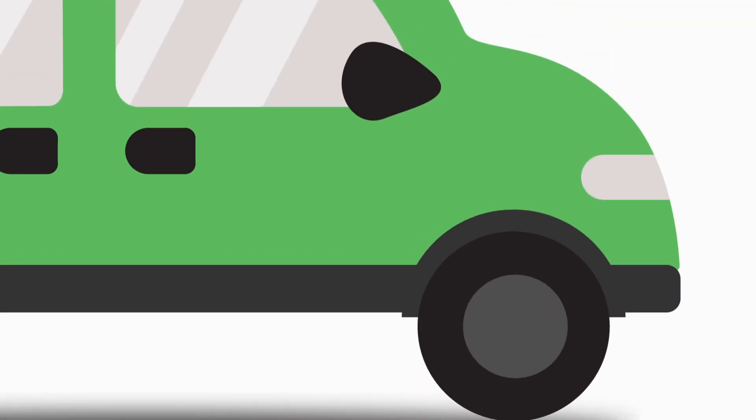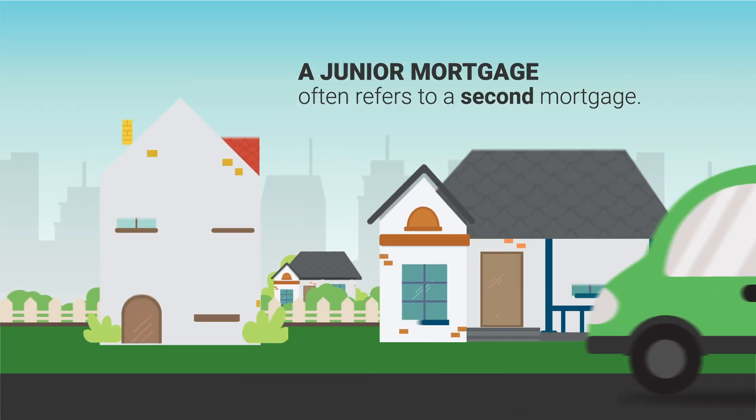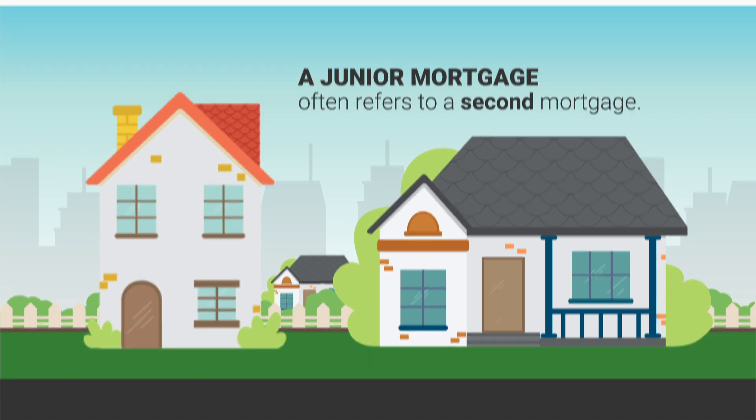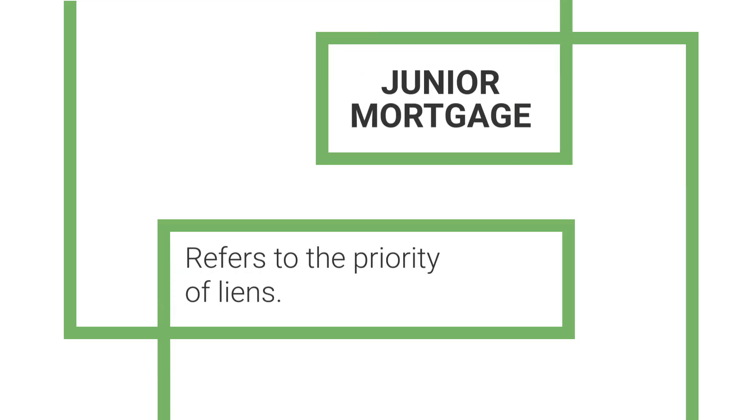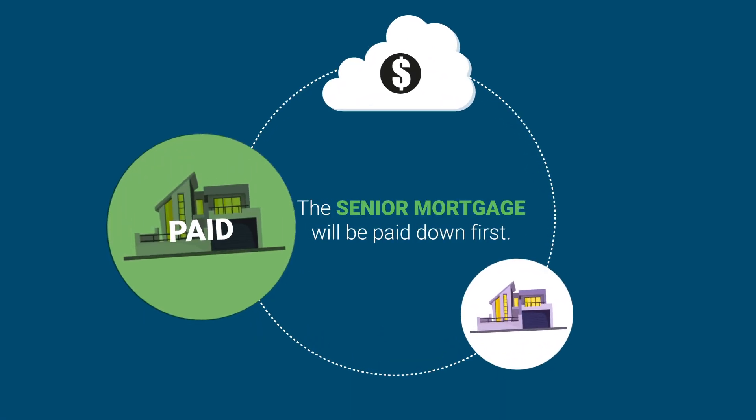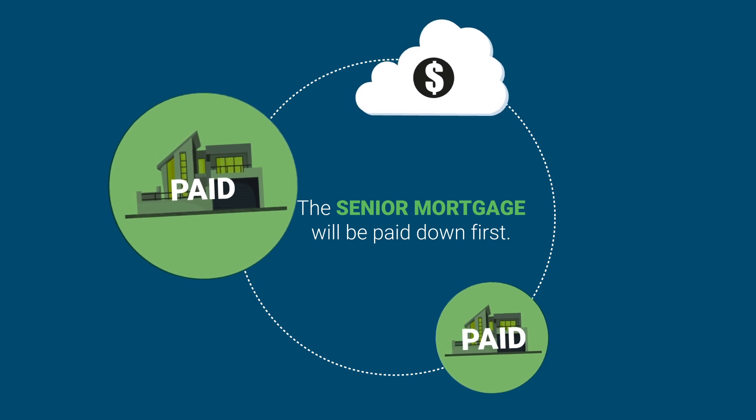A quick word on junior mortgages. A junior mortgage often refers to a second mortgage, but could also be a third or fourth mortgage. Basically, a junior refers to the priority of liens. In the case of foreclosure, the senior mortgage will be paid down first, then any junior mortgages are paid based on the date they were recorded.